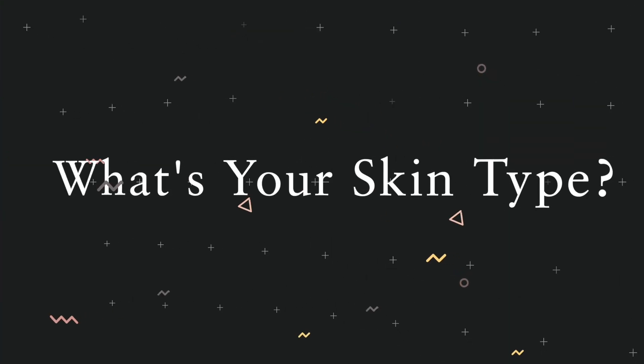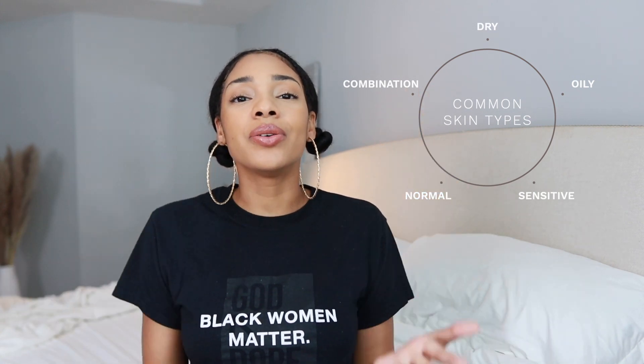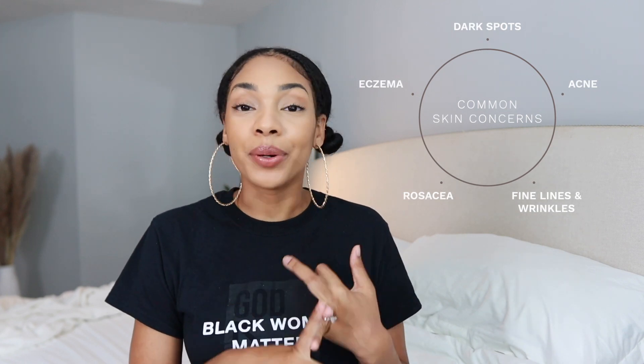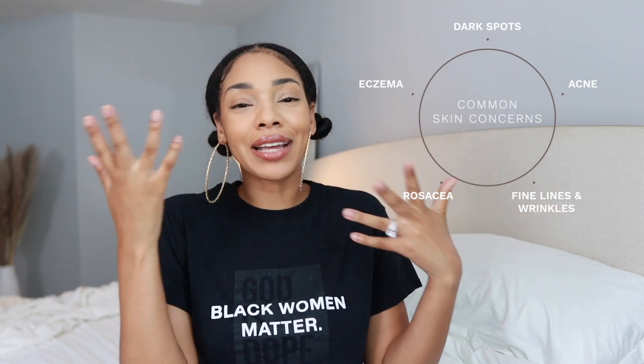Before you get excited and start running out to buy a product for every single step, the first thing you need to do is figure out what type of skin you have. Are you excessively dry? Excessively oily? A little bit of both? Do you have normal skin? Are you sensitive? Do you have rosacea or eczema? You have to figure that out first because it's going to help you decide what products and steps you absolutely need and those you can ditch. For me, my focus is always fungal acne, my pores, and hyperpigmentation.